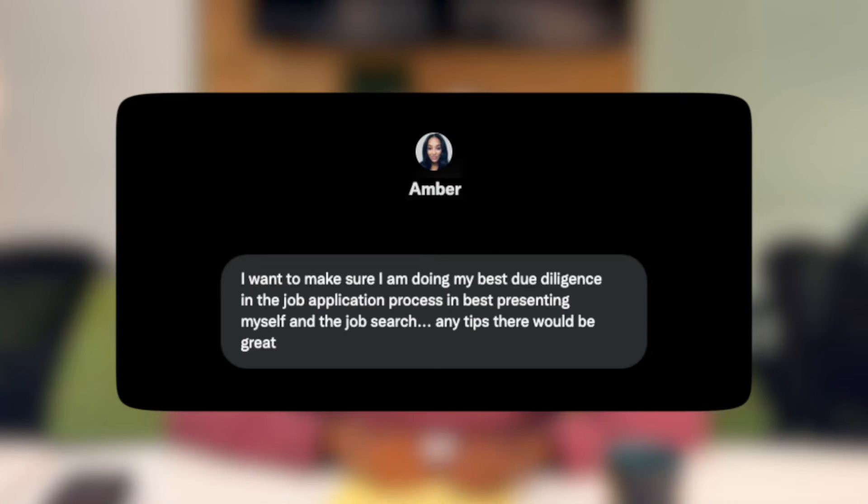Amber asks: I want to make sure I'm doing my best in the job process at presenting myself — any tips would be great. So, when job searching, how do I present myself in the best light? A little bit of context: this is a question from Amber who I met two years ago. I was giving a Clubhouse presentation and Amber and I connected on Twitter. She was going through a software bootcamp and was wondering how best to position herself for job placement thereafter.